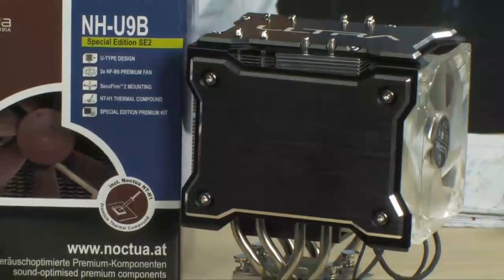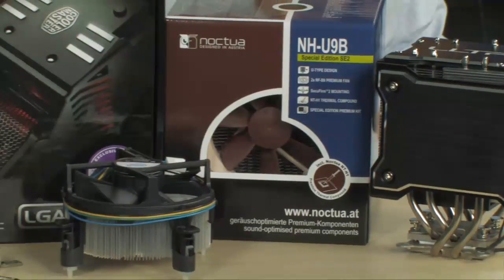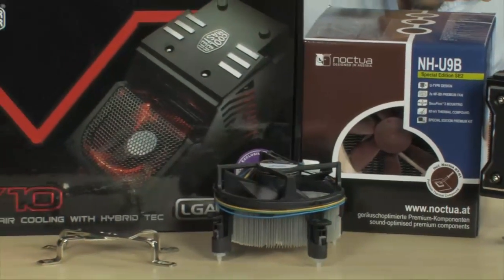Are you buying an AMD or Intel CPU soon? Don't forget the CPU cooler. Stay tuned to learn how to get more bang for your buck by using an aftermarket CPU cooler.